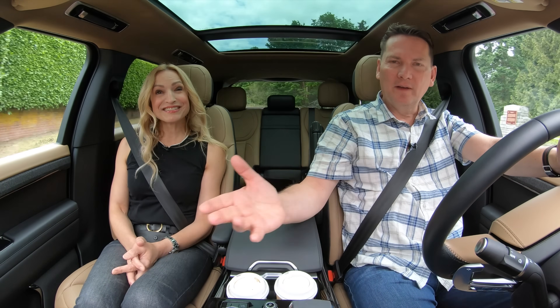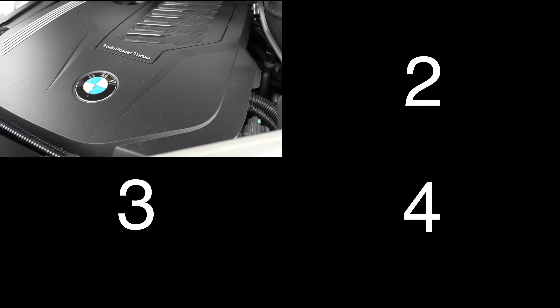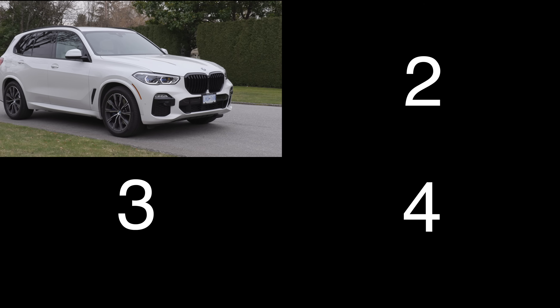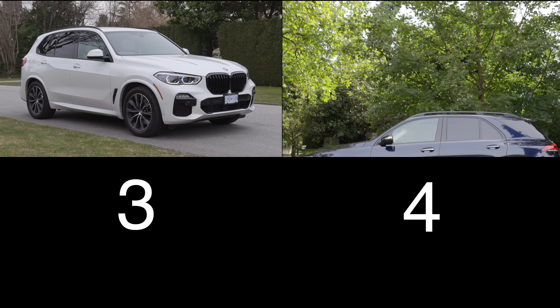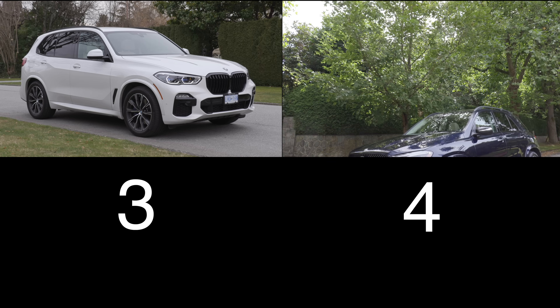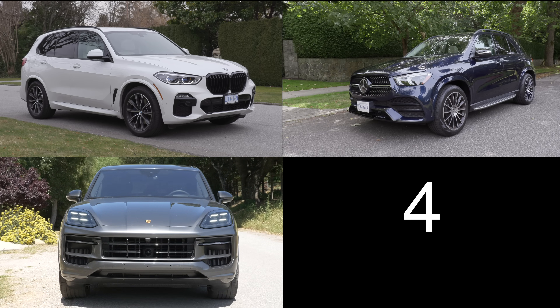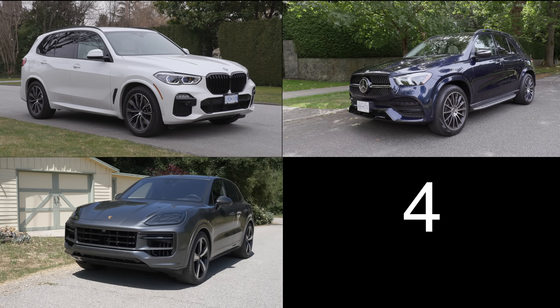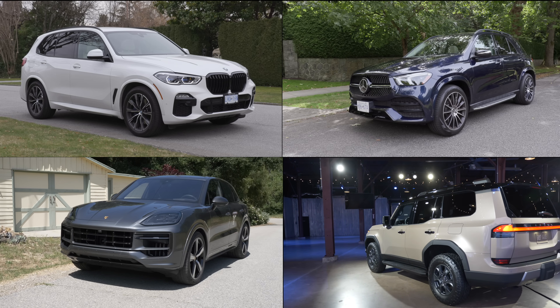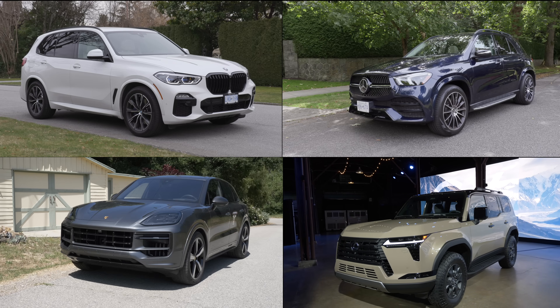For a five-passenger luxury SUV, four vehicles to consider: the BMW X5 with a turbocharged 3-liter inline-six and 48-volt hybrid system — 375 horsepower, starting at $86,000. The Mercedes-Benz GLE 450 with a 3-liter inline-six turbo mild hybrid — 375 horsepower, pricing not yet listed for 2024. The Porsche Cayenne with a 3-liter V6 turbo — 348 horsepower, starting just under $90,000. And the new Lexus GX with a twin-turbocharged 3.4-liter V6 — 349 horsepower, pricing not yet confirmed.